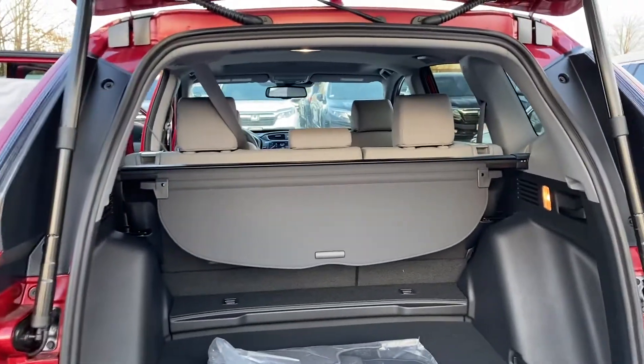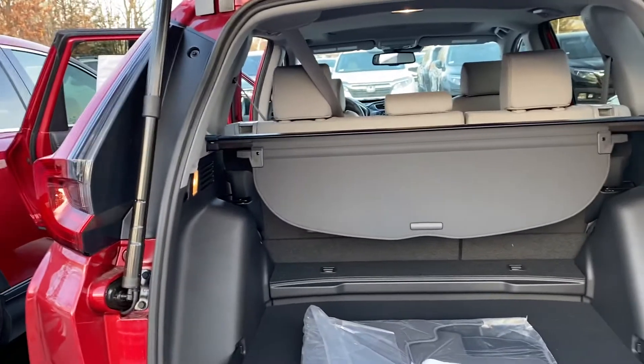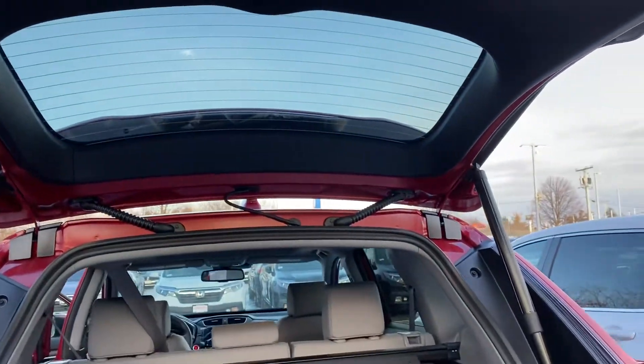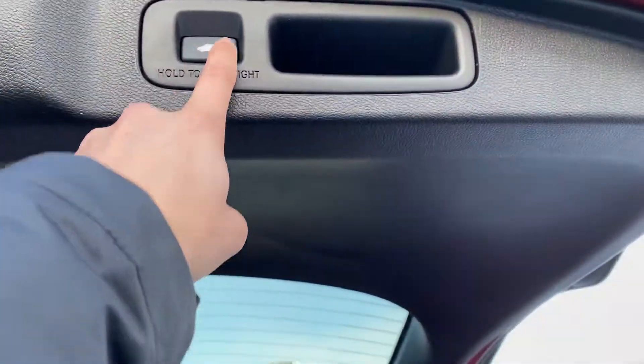The back seats fold down in a 60-40 split and you also have that privacy cover right there so no one can see through the back window. One touch power tailgate.